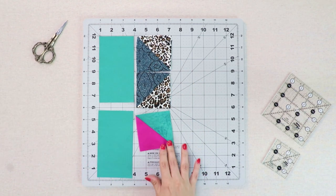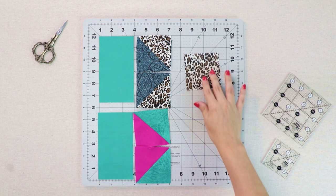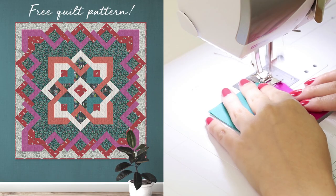With 12 quilting cotton prints available, Boscage is here to make a bold statement with tropical forest colors and deep navy blues.